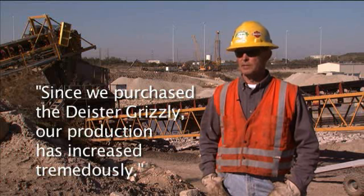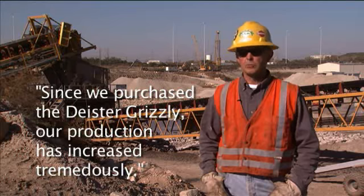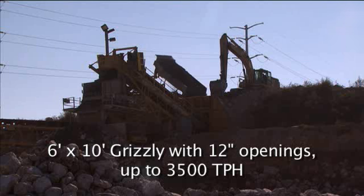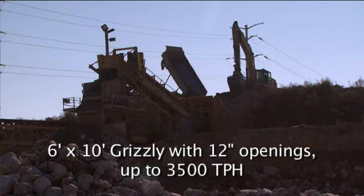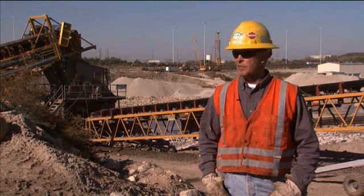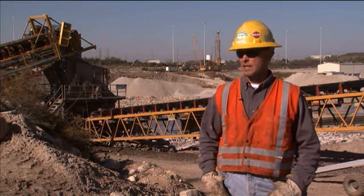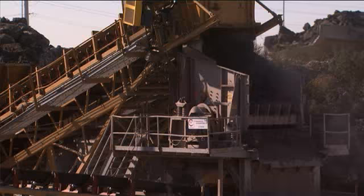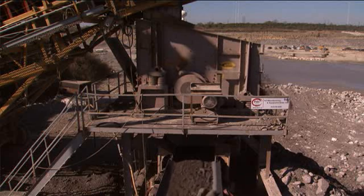Since we purchased the Deister Grizzly, our production has increased tremendously. We went from 5,000 tons of ship to 20,000 tons of ship. The old machine that we used to have was not built heavy enough — it just could not handle this material that we're putting across it. We went to Deister, Deister engineered it for us, it's one of a kind, just built for us.